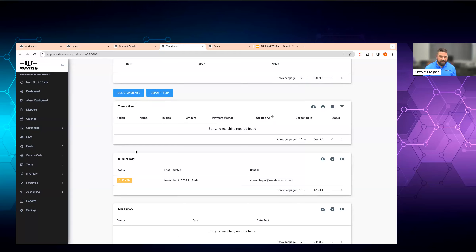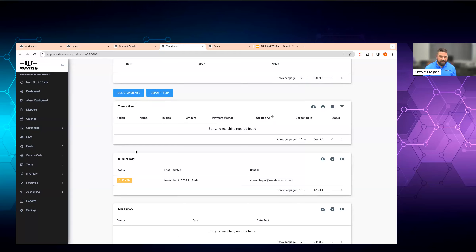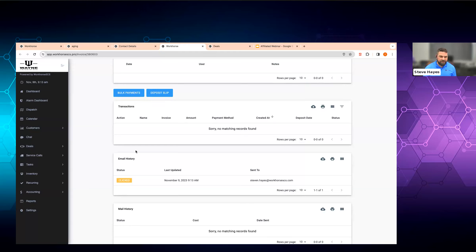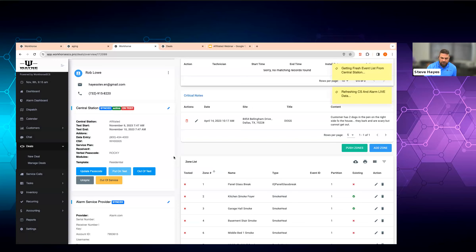Let's pretend that Mr. Lowe calls in and says, 'Hey, I'm having problems, I need you to help me out.' You can drive right to Mr. Lowe's system. Inside the system, we get a real good look at what's going on. I can see it was sold, contract date, start date, end date, date it was installed. I can see it's live and active at Affiliated, so I don't need to log into a third party for that. I can see it's live and active at Alarm.com. And if I want to put this on test or off test, I can do that right through here — this is real time, happening with the central station. Everything you see happens within Workhorse and we automatically push it over to the central.